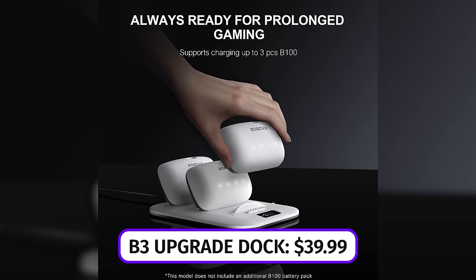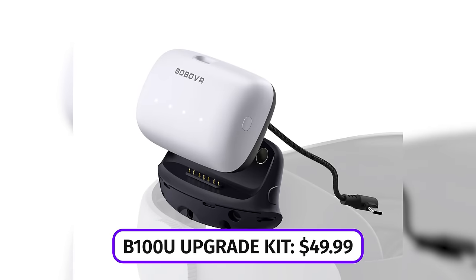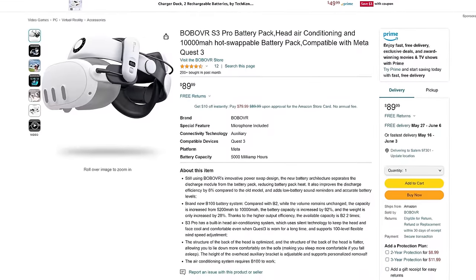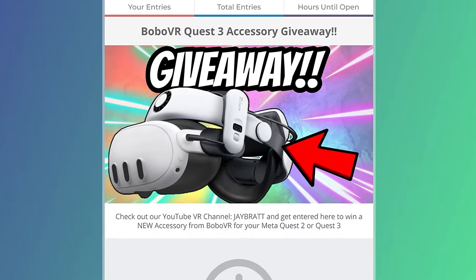Some of their other accessories have been launching recently as well, and we've got more reviews coming on those. Just a quick reminder — if you want the S3 Pro, there'll be links down below to get it on Amazon or Bobo VR's website. If you want to enter their giveaway, you might be able to win yourself some accessories too.